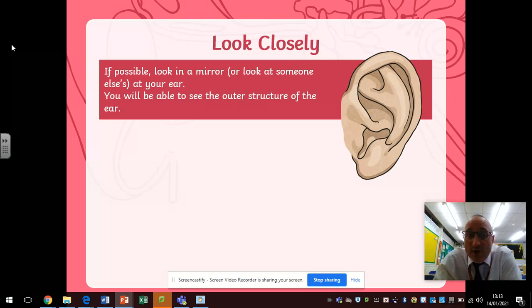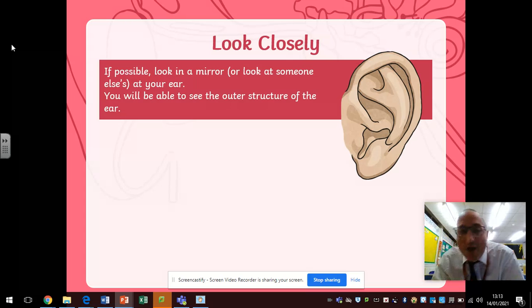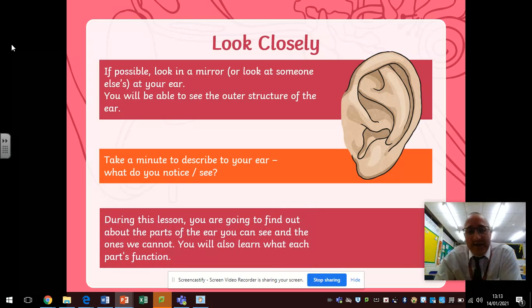If possible, look in a mirror or look at somebody else's in your house and you'll be able to see the outer structure of the ear. If I turn this way you can see my ear around my gray hair. Take a minute to describe your ear — what do you notice, what do you see? During this lesson you're going to find out about the parts of the ear that you can see and the bits that you can't, and you'll also learn what each part's function is.